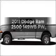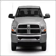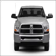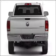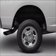Introducing the 2011 Dodge Ram 2500. If you're looking for an automobile with great attributes, look no further. With a powerful 8-cylinder engine that responds smoothly to its automatic transmission, the anti-lock braking system will keep you safe on the road.